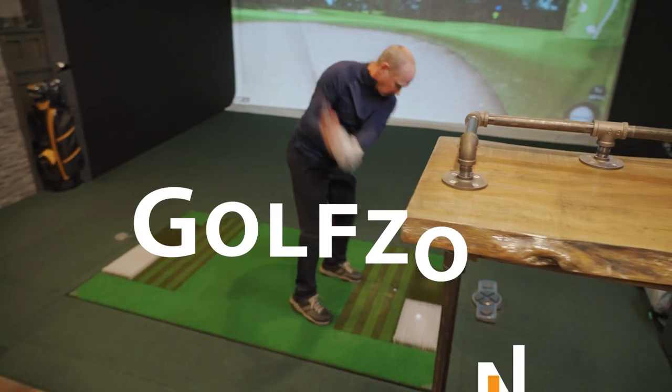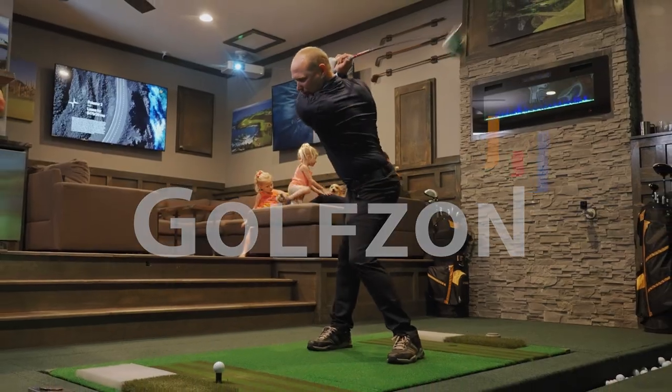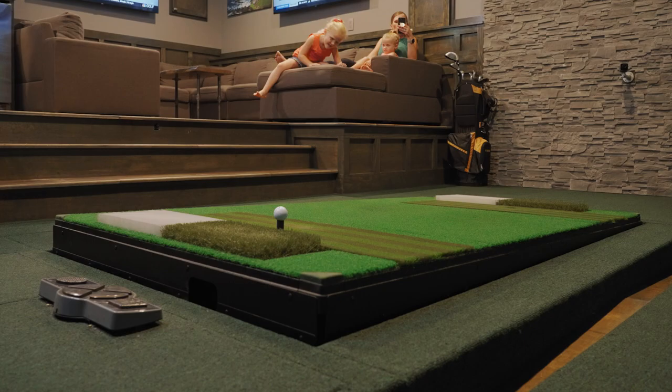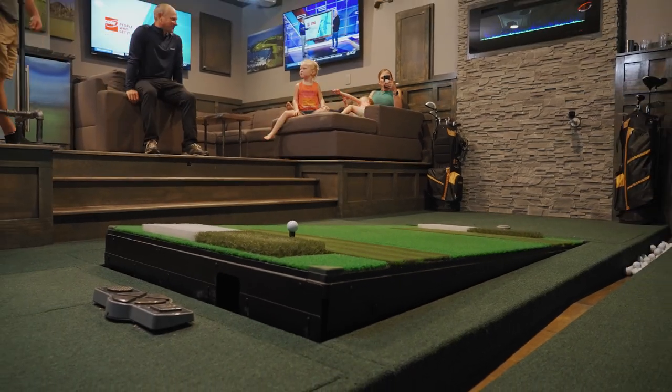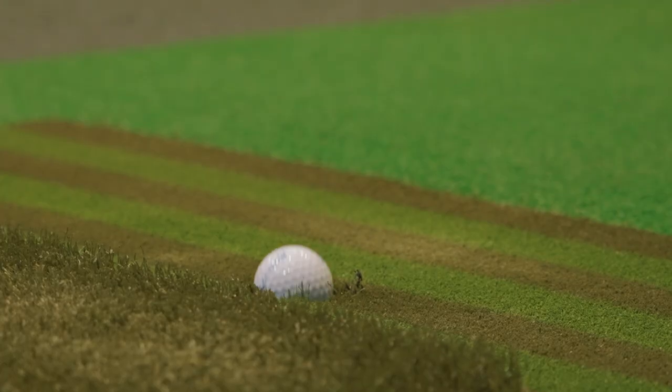Hi, I'm Adam Wickman, and this is my Golfstone Simulator. I've owned Golfstone for about a year, and my favorite aspect of it is being able to come in here any day of the week and play 18 holes, or having the buddies over on a weekend. We play all day. It's awesome.